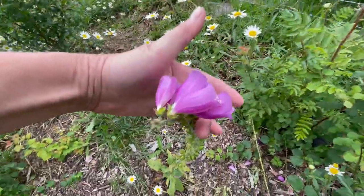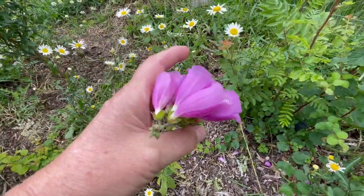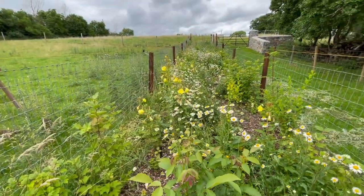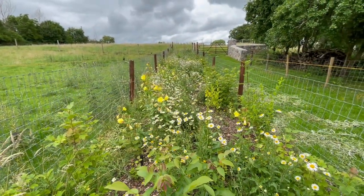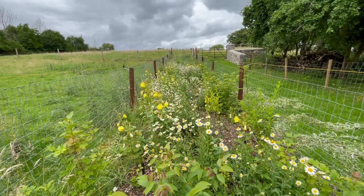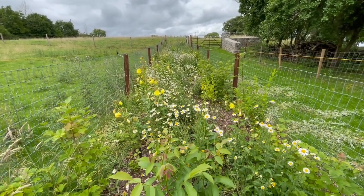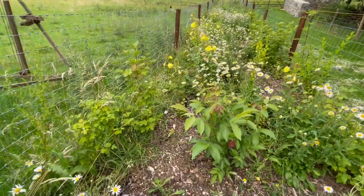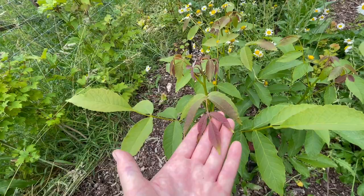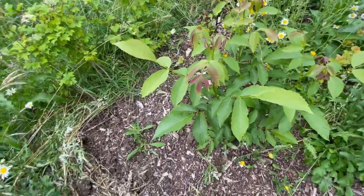Foxgloves and evening primroses are biennials. They flower one year, sow their seeds, grow a floret, and then the following year they produce flowers - so it's every two years they flower. I'm so pleased. I cannot tell you how pleased I am that this walnut is doing so well. It is just absolutely thrilling.